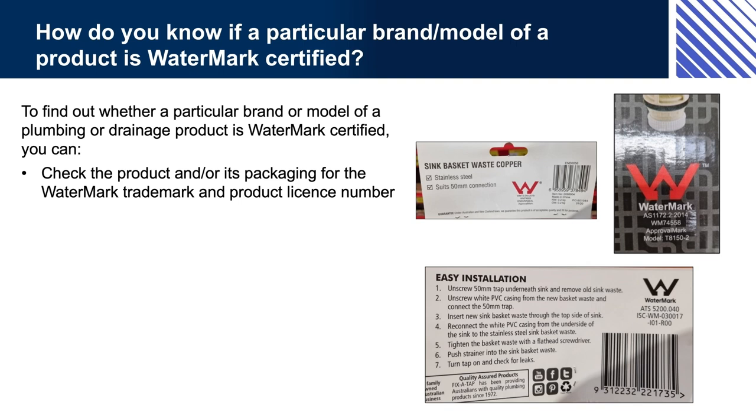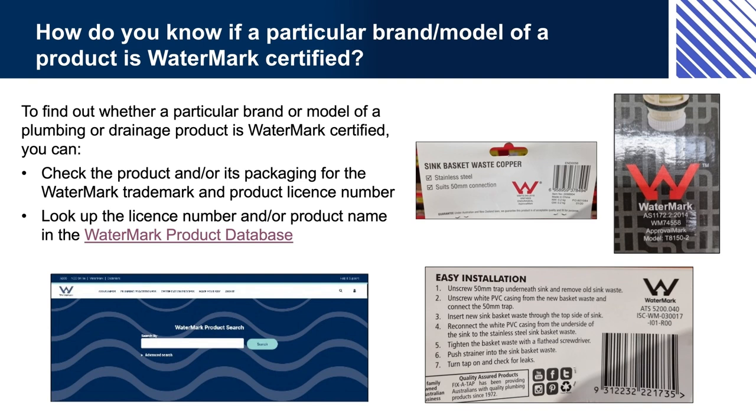When a product is not yet installed or is still in its packaging, you should be able to easily see whether it is certified. However, sometimes a product is already installed or has become separated from its packaging, so you can't check the logo or licence number. In these cases, you could use the Watermark product database to check for current licensing information. Similarly, if you are not sure whether an older product is currently licensed — for example, if a client wants to use an old fitting that has been sitting in their garage for a few years — you can check the database. The item might have a Watermark logo, but the requirements for that kind of product may have changed and it may no longer be certified. Note that certified products also need to display the specification to which they were evaluated.